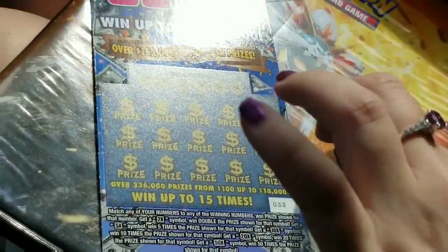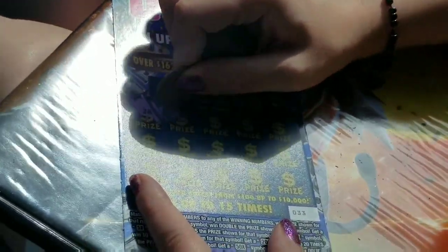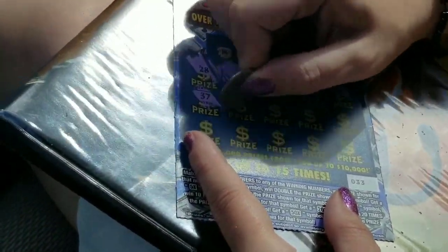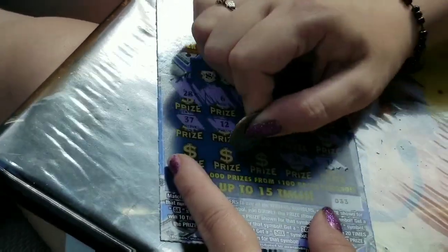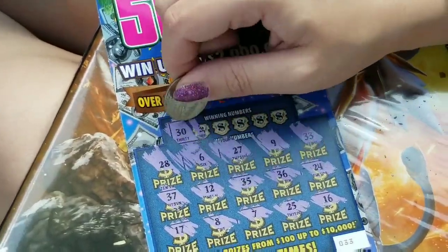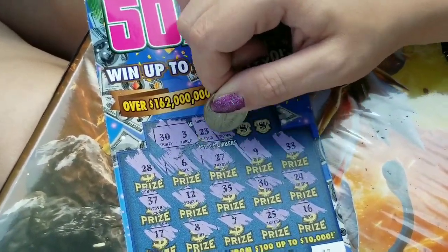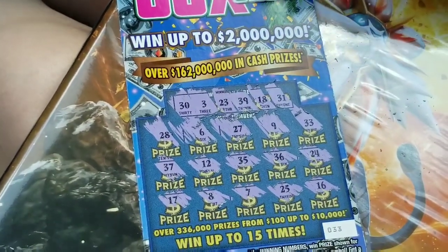Justin got a 10X — what are you going to get, 50X? We're doing this together. Hopefully it's not a fake multiplier like a lot of states — that would be 10X times a dollar. 9, 33, 24, 16. Sorry if you can't see it because of the shadow, but it's a sunny day here in Florida. No multipliers. 30, 3, 23, 39. I'm getting so bad today. 31. So she hasn't got a winner yet.